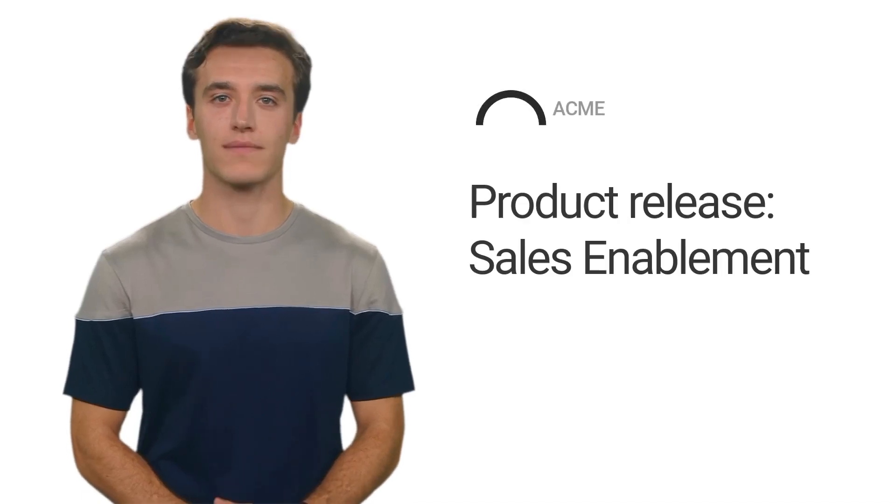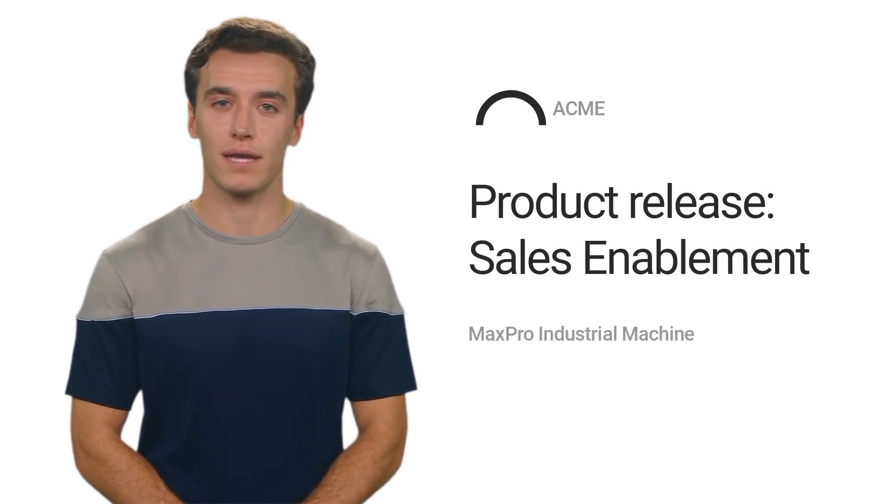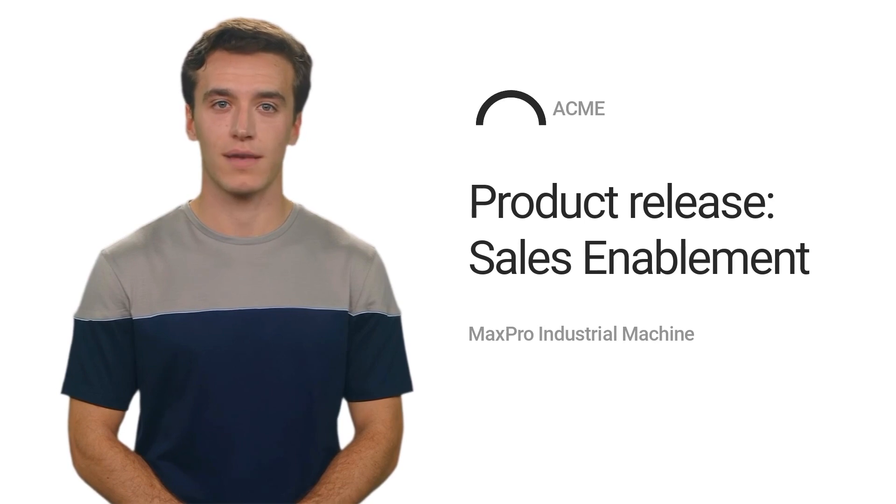Hello, sales team. Today, I am excited to introduce our latest product, the Max Pro Industrial Machine. This powerful piece of equipment offers high performance and increased productivity in manufacturing operations for our customers.